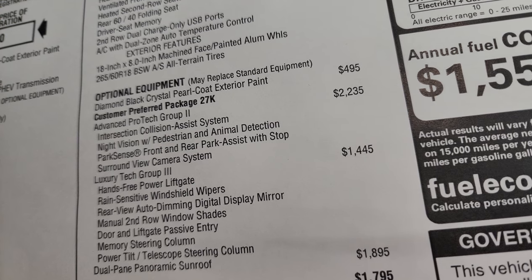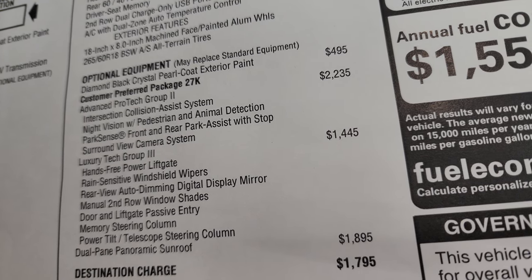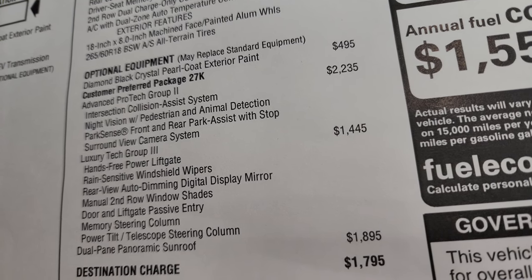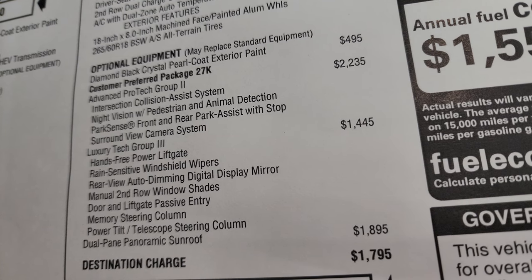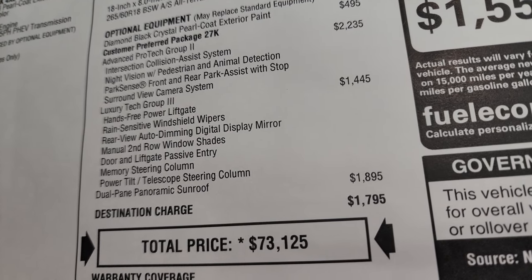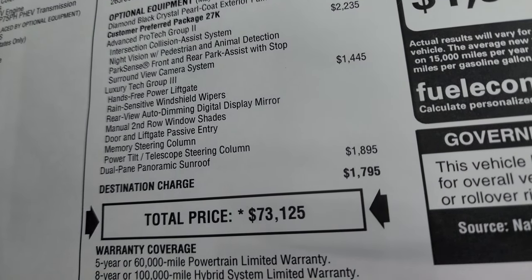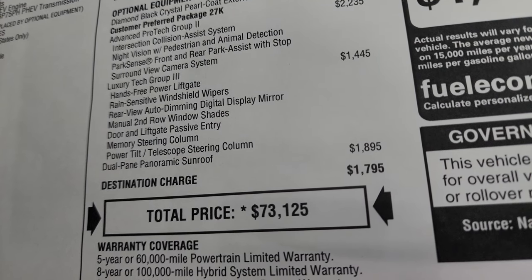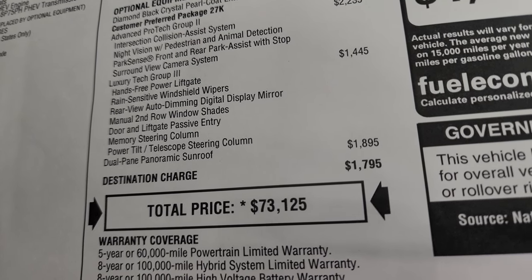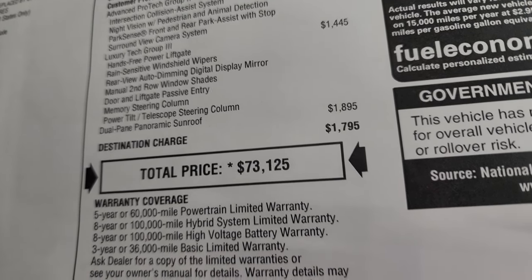The Diamond Black Crystal Pearl paint is a $495 option. The Advanced Pro-Tec 2 Group is a $2,235 option, which includes an intersection collision assist system, night vision with pedestrian and animal detection, park sense front and rear park assist with stop, and a surround view camera system. The Luxury Tech Group 3 is a $1,445 option and includes a hands-free power liftgate, rain-sensitive windshield wipers, rear-view auto-dimming digital display mirror, manual second row window shades, door and liftgate passive entry, memory steering column, and power tilt and telescopic steering wheel.